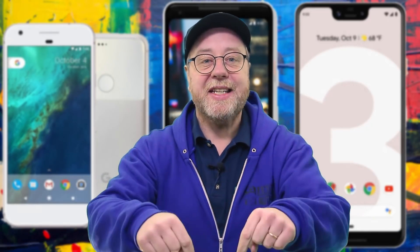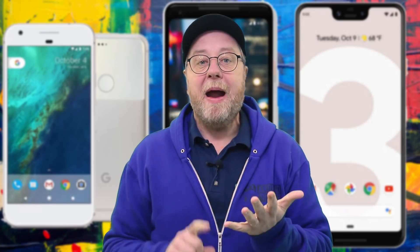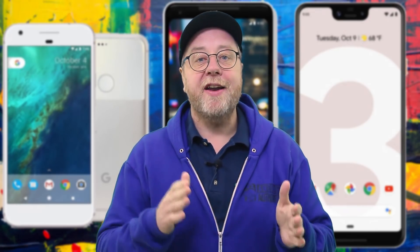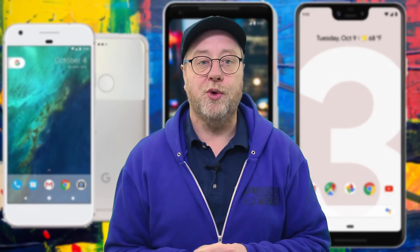Hey there, my name is Gary Sims and this is Gary Explains. I thought it'd be interesting to do a speed test comparing the original Google Pixel with the Pixel 2 and the Pixel 3 to see what kind of progress has been made in smartphone performance over the last few years.